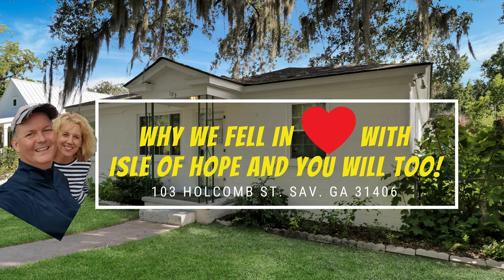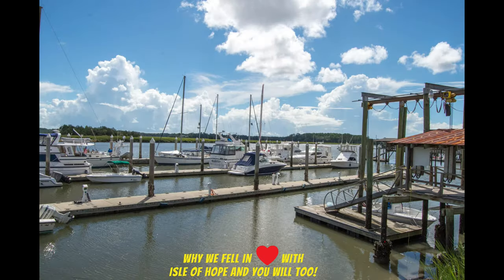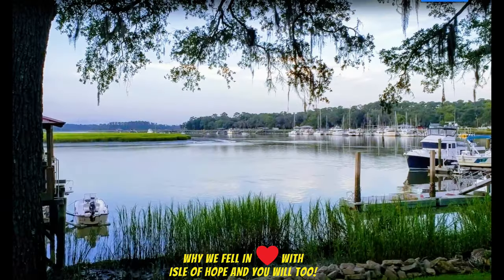Hey, Ed and Ed here with a video on why we love Isle of Hope. It's a short one so take 45 seconds — it will put a smile on your face. We are also showing off the cute cottage we have listed at 103 Holcomb.